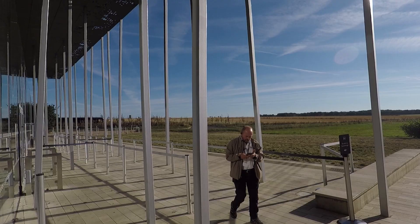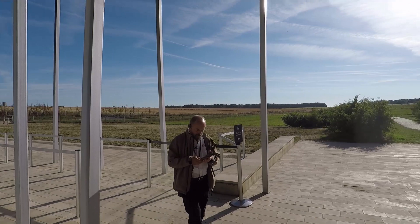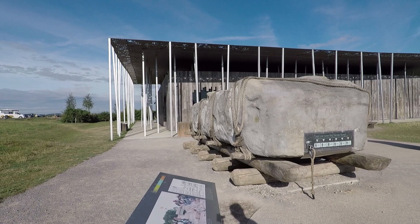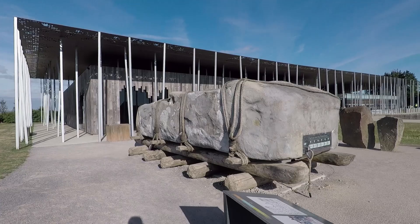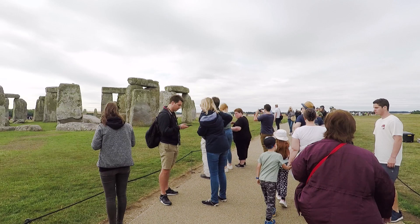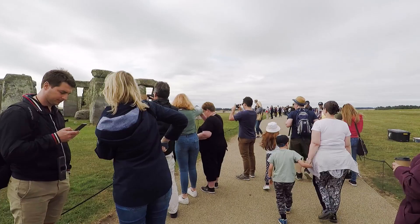The visitor centre is actually about a mile and a half away from the stones. After you pay the price of admission, they put you on a shuttle bus, and this shuttle bus can be pretty busy. Right now it's Saturday morning and I was literally one of the first people in the queue, and there are hundreds of people here. Don't expect to come here and think you're going to be the only one — this place is a massive tourist attraction.